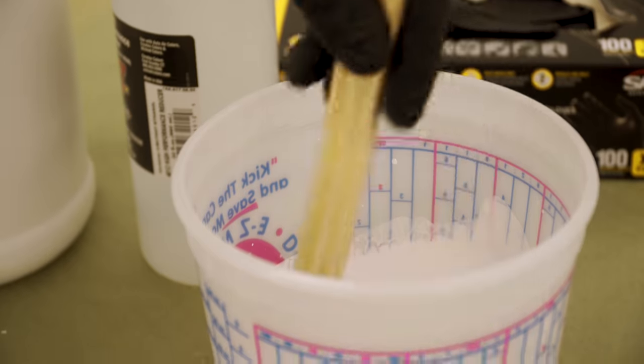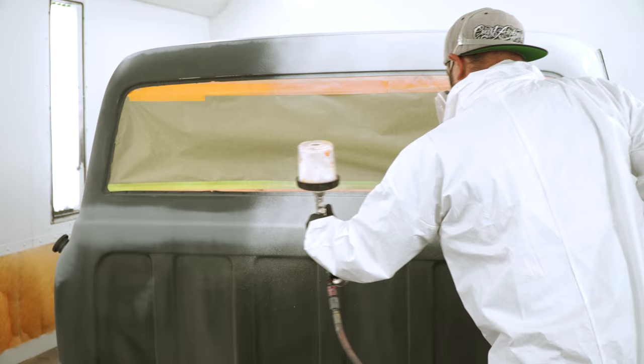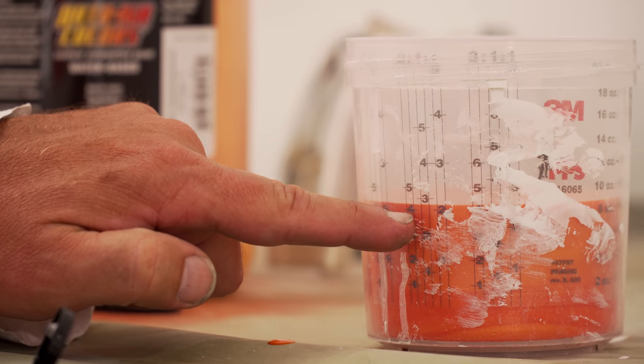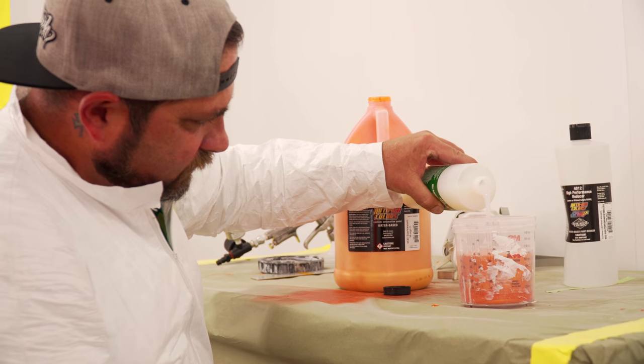So with everything we've done so far, we've got our white sealer, orange sealer on top of everything that's getting orange. We've got sparklescent mango, which is going to be our really cool base.